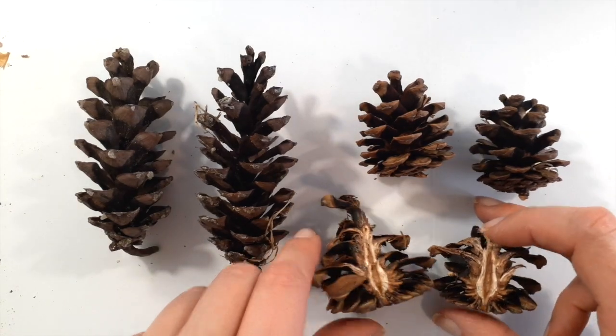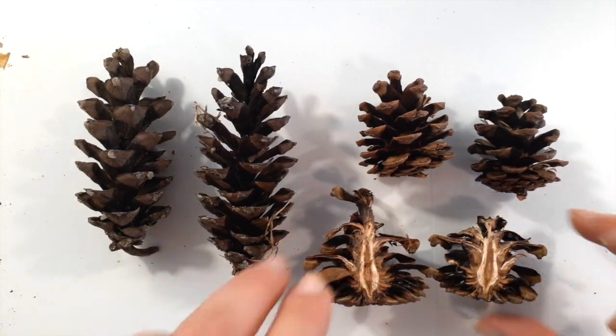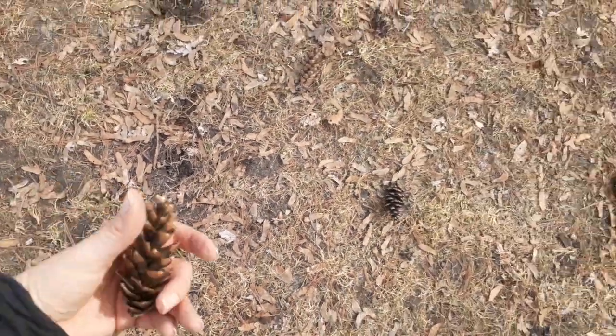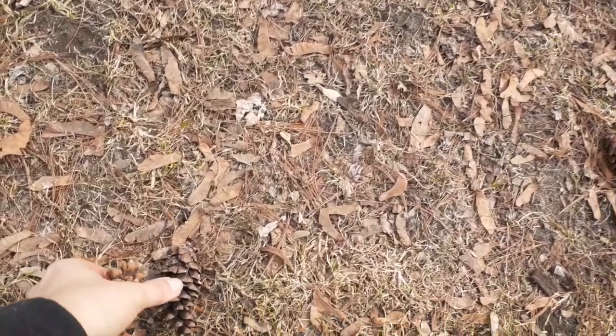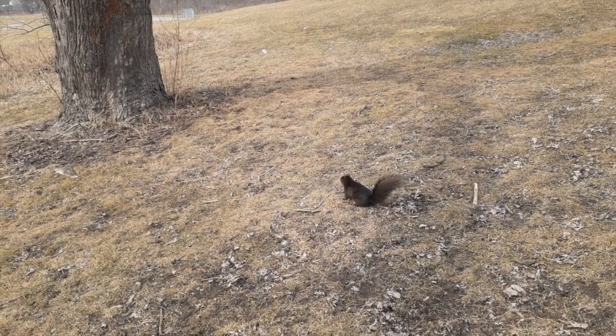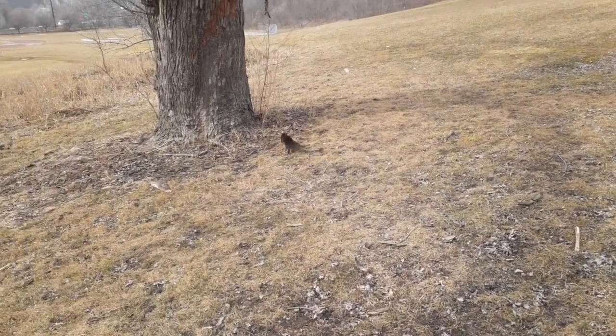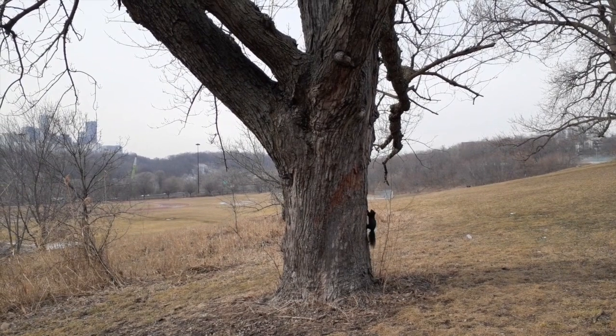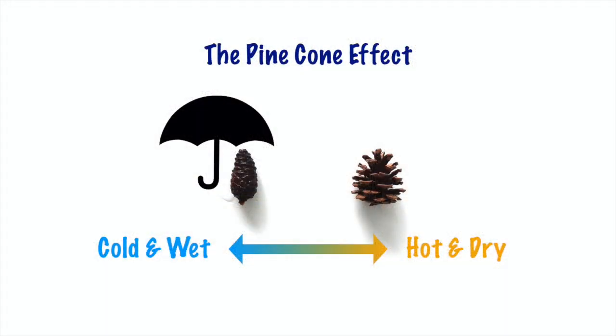Not only that, but a pinecone's design has been optimized by millions of years of evolution to be able to convert the bending strain of an open scale into a blocking force — a force strong enough to ensure the scales cannot be pried open by animals once it's closed, while at the same time having an ideal structure for evaporation that ensures the inner layer, where the seed is, does not decay from too much moisture.